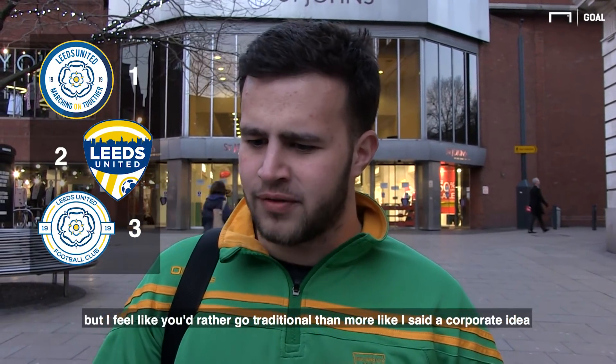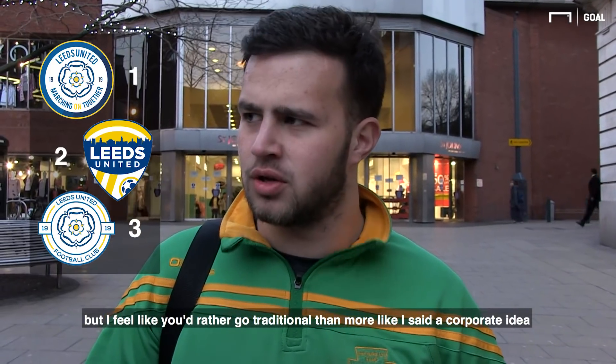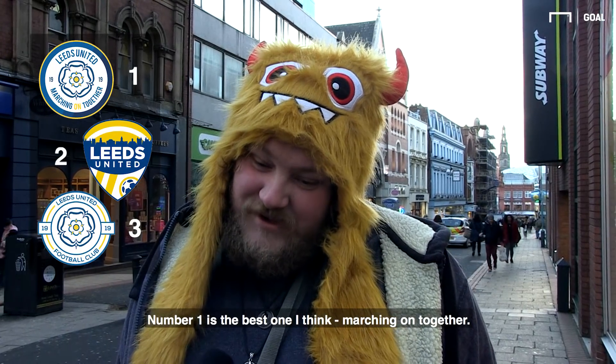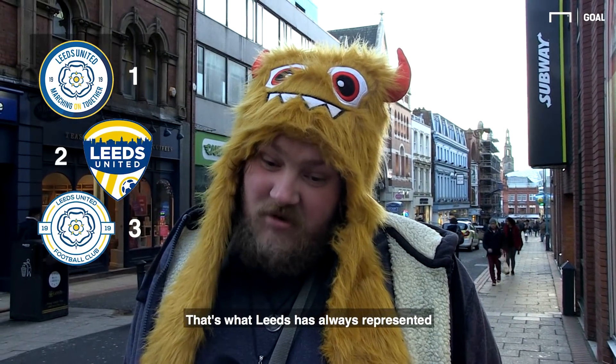I think that's more of a traditional badge style. I feel like you'd rather go traditional than more like a corporate idea. Number one's the best one, I think. Matching on together — that's what Leeds has always represented.